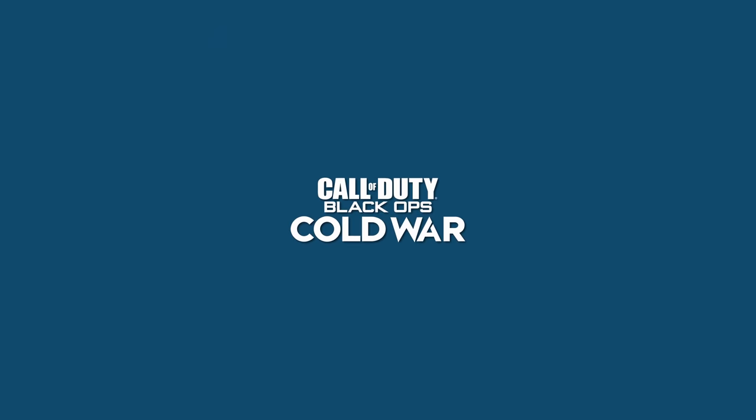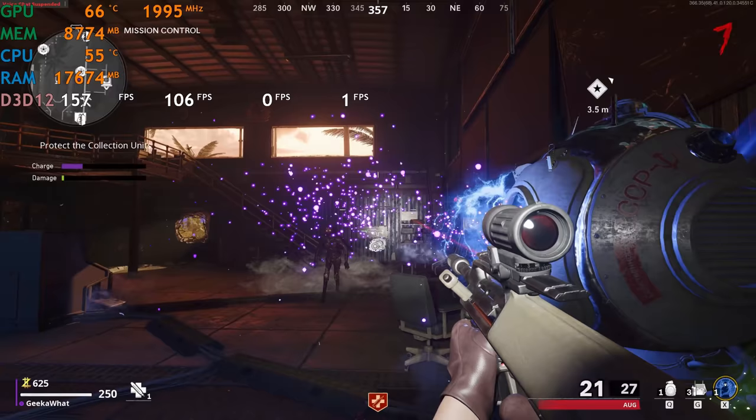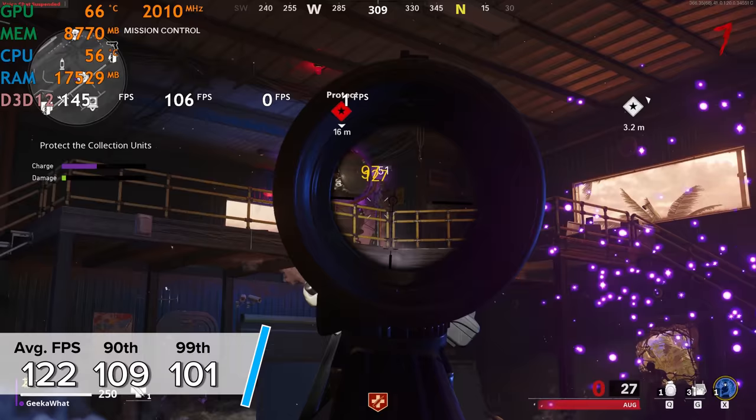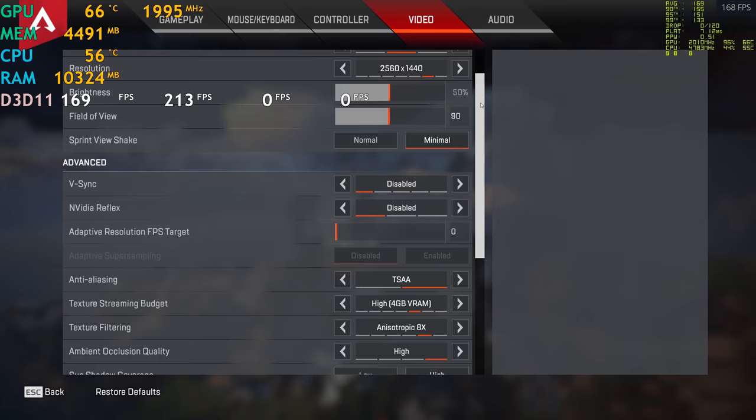Next up is Call of Duty: Black Ops Cold War, specifically the Zombies mode at 1440p high settings. We saw around 122 fps on average with 109 and 101 for the average and 99th percentile results. This is only a little bit lower than the RX 6900 XT we tested out a while ago — full video in the card section — which is very impressive from a 3080, that's definitely punching above its weight.